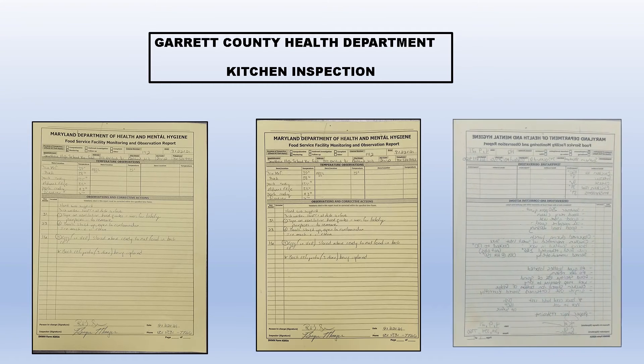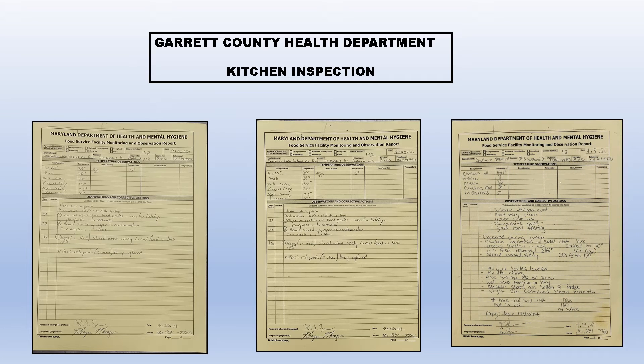Hey everybody, Chef here. Today is October 11th, 2021. I wanted to go over the Garrett County Health Department kitchen inspection. This is from about two weeks ago — I just haven't had time to go over it. I was going to try to post these on Schoology but I know they're very hard to read, so I'm just going to hit the high points of the inspection really fast.